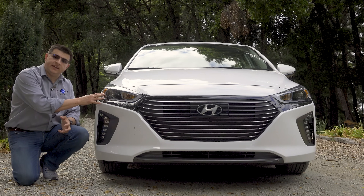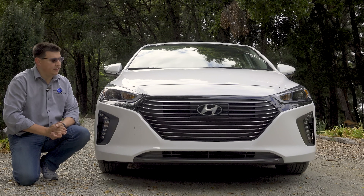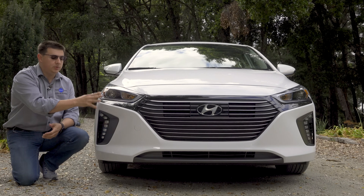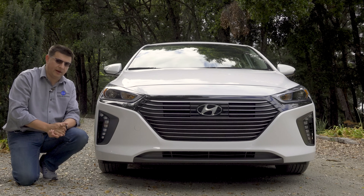Up front, we find standard halogen headlamps and optional HID lamps, which is what we have in the model we're driving here. The front end looks very much like the regular hybrid model, because cooling demands are essentially identical between the plug-in hybrid and the regular hybrid.